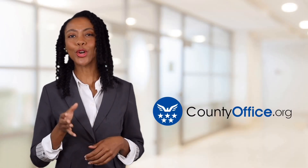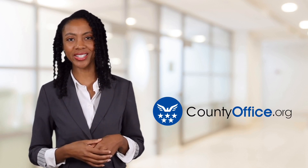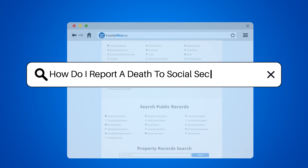Welcome to County Office, your ultimate guide to local government services and public records. How do I report a death to Social Security office?